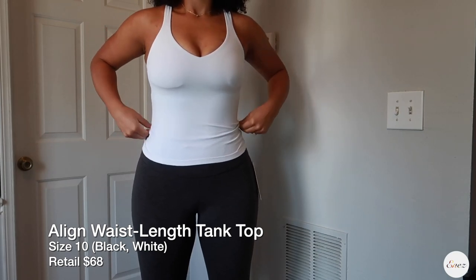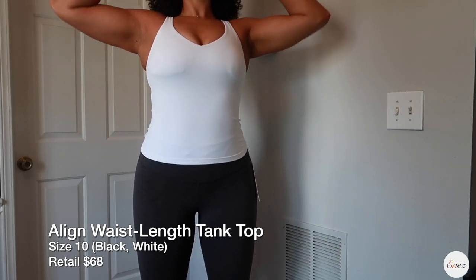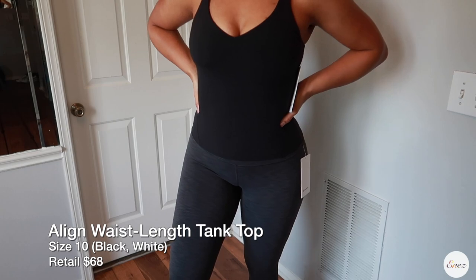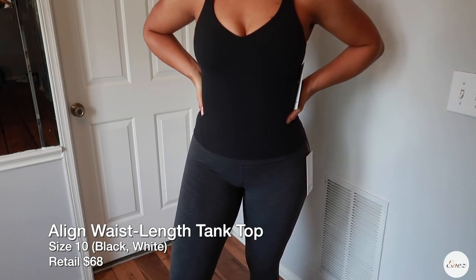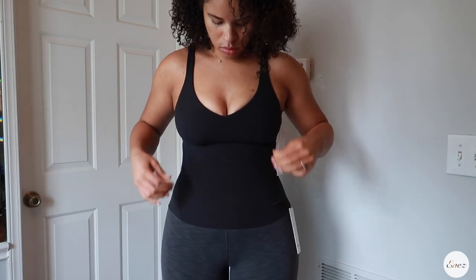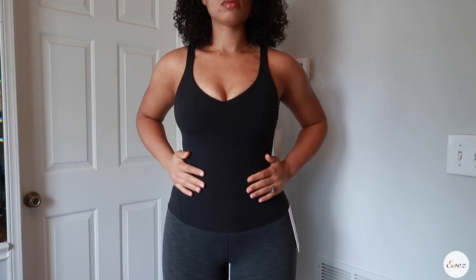I also purchased the Align waist length tank in a size 10 in white and black. These I purchased at full price — they were not on sale. These are waist length and not cropped. I specifically wanted the waist length one because I had a cropped one and it just kept rolling up. So I decided to get the waist length and size down so I could get some shape with the leggings. You can wear the top with the leggings and the jacket, and it just looks so good together.